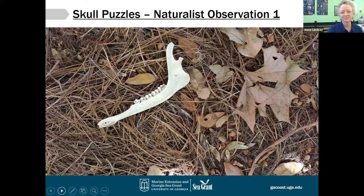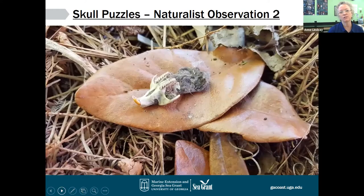If you have any observations, type them into the chat box. Ann, we had one person observe that maybe it's a jawbone. Other people noticed there are some pine needles and leaves around it, and one person noticed it might be an herbivore. Great observations. Very good. We are definitely looking at the forest floor in a maritime forest.